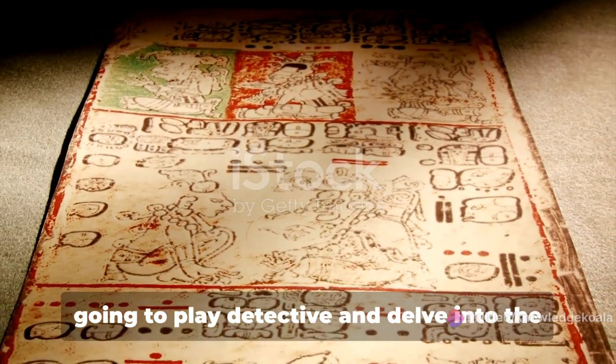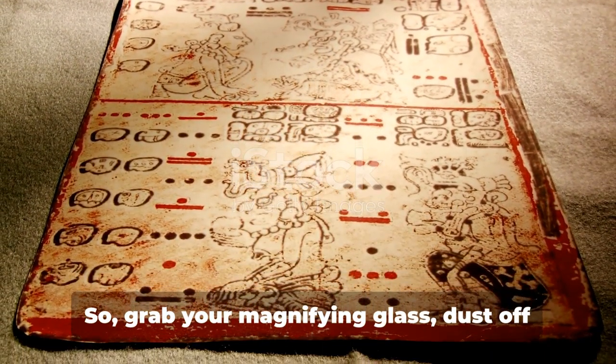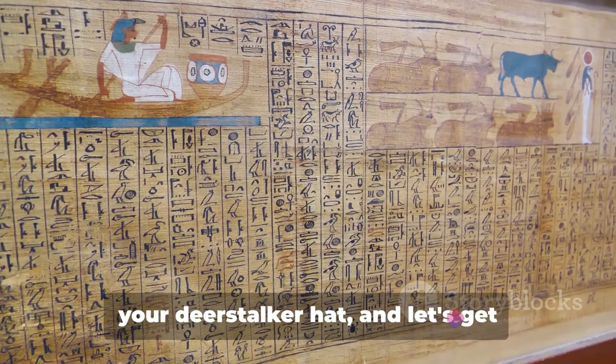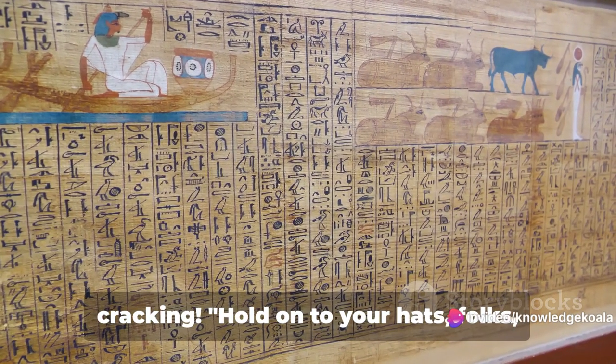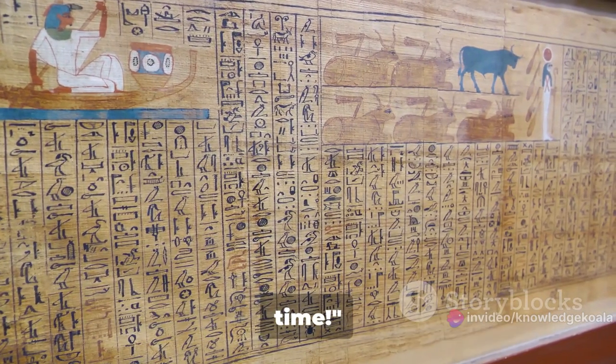In this video, we're going to play detective and delve into the stories of three fascinating artifacts. So grab your magnifying glass, dust off your deerstalker hat, and let's get cracking. Hold on to your hats, folks, because we're about to take a whirlwind tour through history, one artifact at a time.